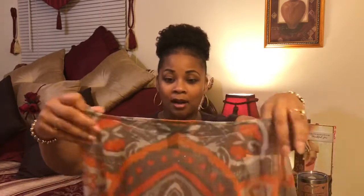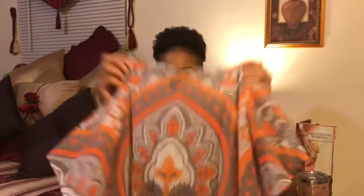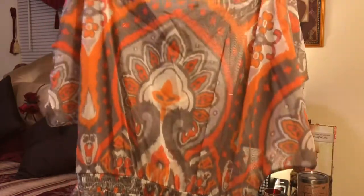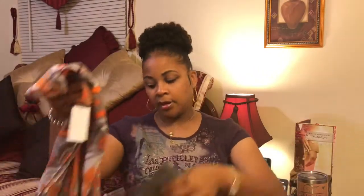This little top looks brand new — it doesn't have the tags on it but it just looks brand new, does not look worn at all. It's cute. It's gray, peach, coral, and white. $4.99 with 50% off — basically $2.50.